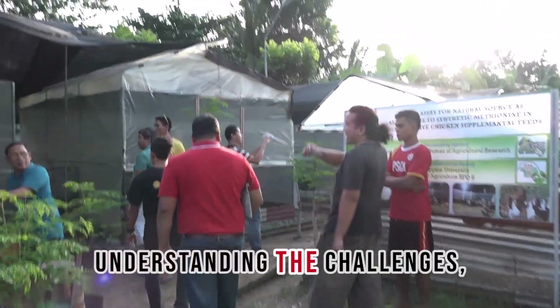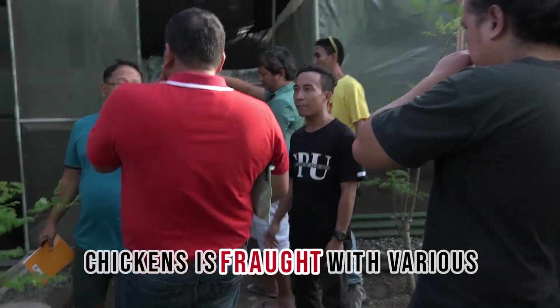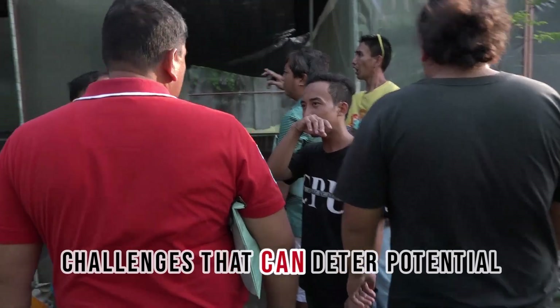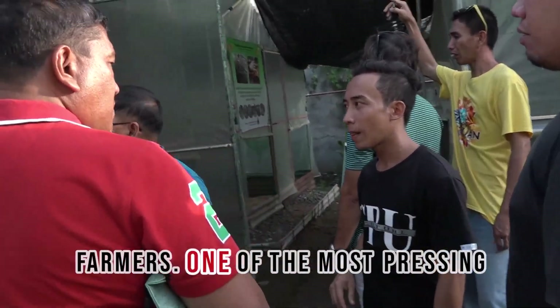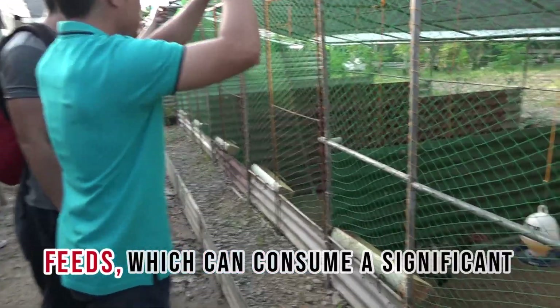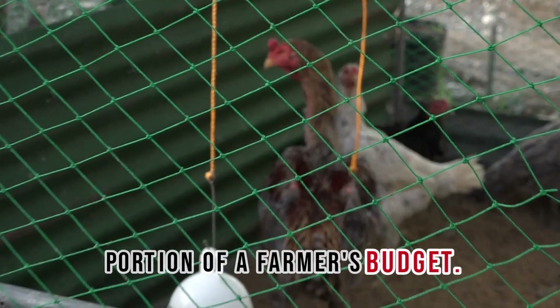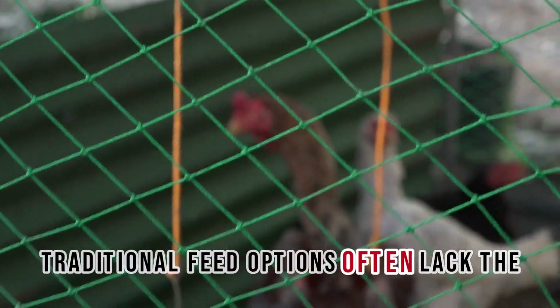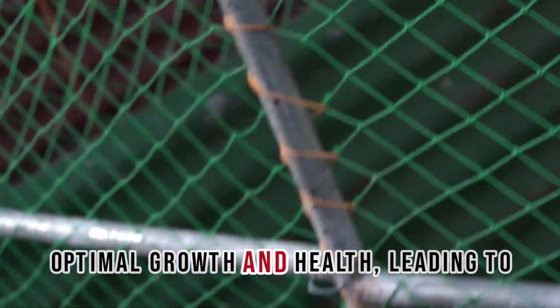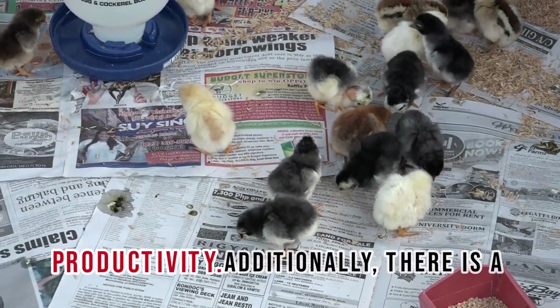Understanding the Challenges: The commercial production of native chickens is fraught with various challenges that can deter potential farmers. One of the most pressing issues is the high cost of supplemental feeds, which can consume a significant portion of a farmer's budget. Traditional feed options often lack the nutritional balance necessary for optimal growth and health, leading to increased mortality rates and lower productivity.